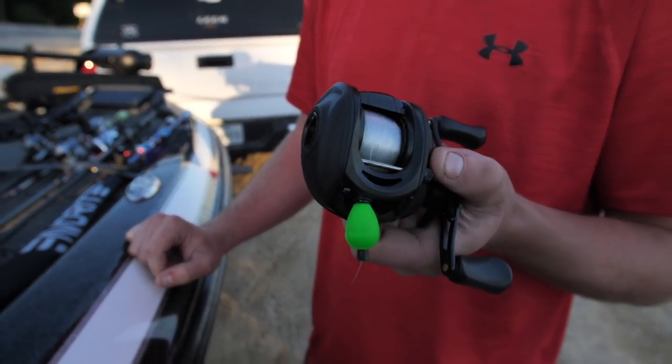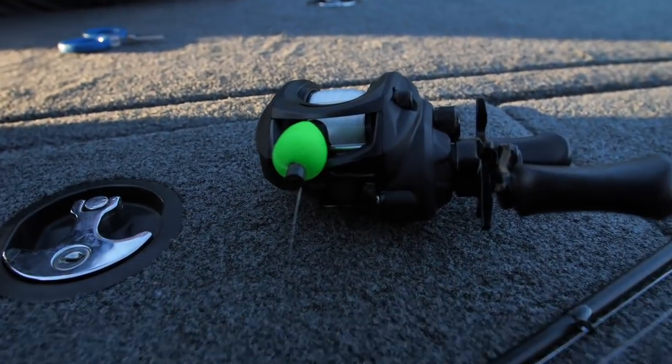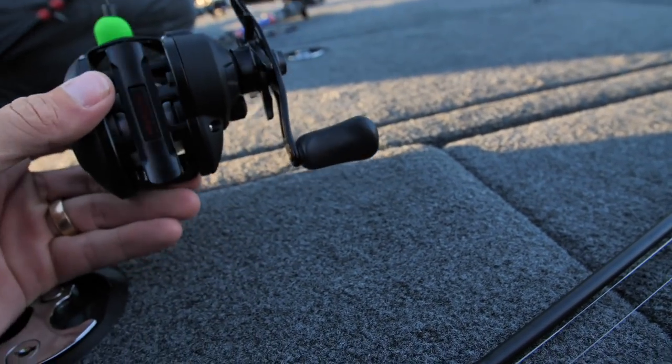What's that thing you have on there? A little trout bobber — so I don't have to find the line. That's actually a pretty cool tip. You put your trout bobber on there so you don't have to tie it onto the reel.